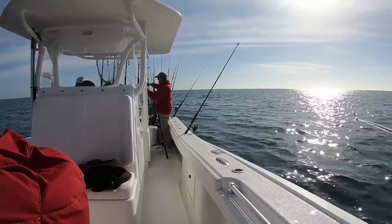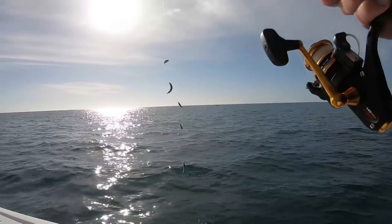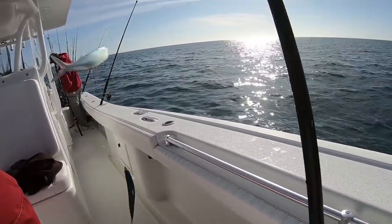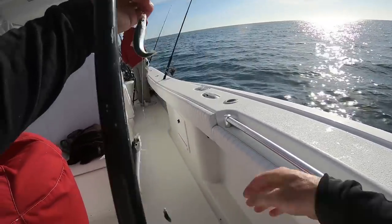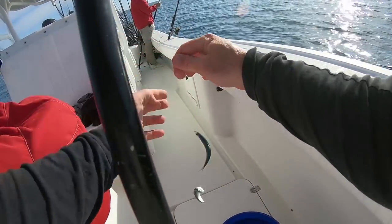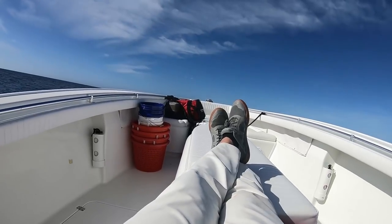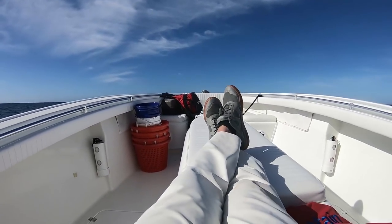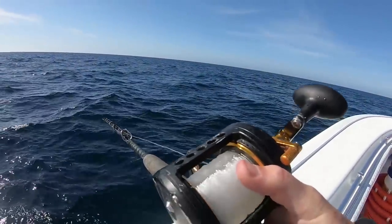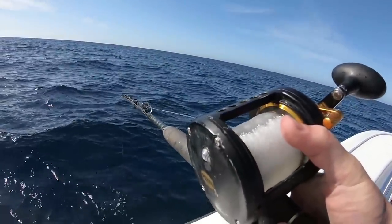We got some bait going. Got some bait here. First bait's going down to the bottom — here we go.